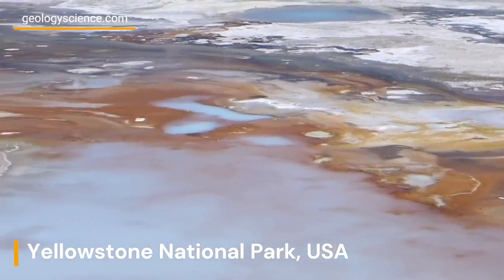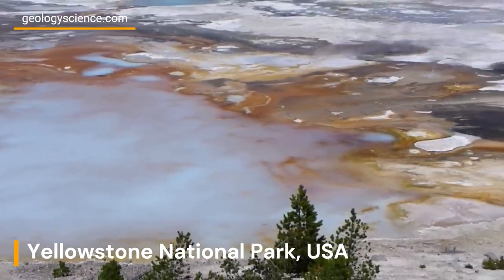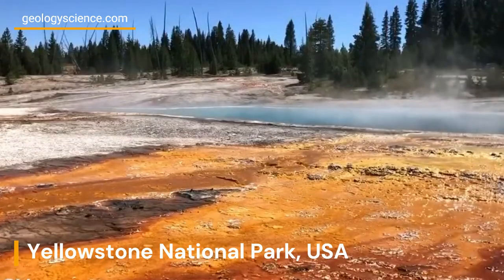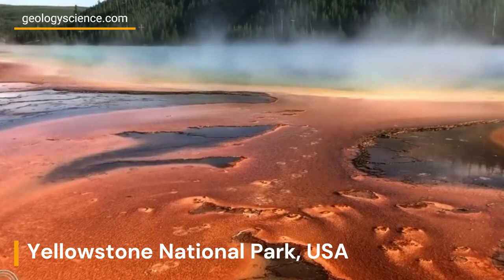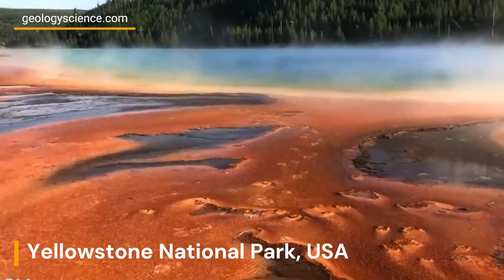In conclusion, Yellowstone's fumaroles are a unique geological wonder, providing a glimpse into the intense heat and pressure that lie beneath the earth's surface. Their stunning beauty and scientific importance make them a must-see for any visitor to the park.